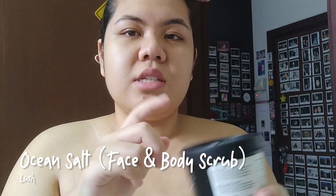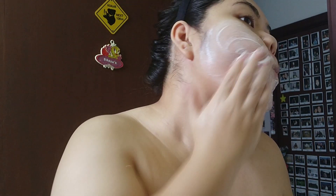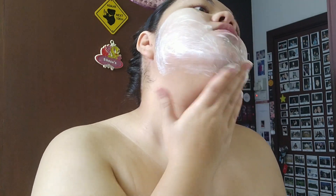The first step: I usually scrub my face maybe two or three times a week, and I use the Ocean Salt from Lush. This is quite harsh, but I really like it because it gets all the dead skin out and exfoliates properly. It's a face and body scrub with sea salt, avocado butter, and some other ingredients. This is actually my third or fourth bottle — really good.